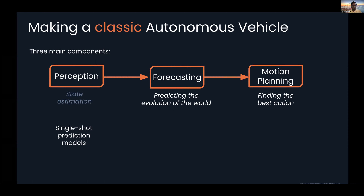From a machine learning point of view — which is our focus in this talk — each of these components looks different. The perception side looks a lot like single-shot prediction models: a giant convolutional network that takes large multi-modal inputs — the LIDARs, cameras, and radars — and predicts where things are in the world.